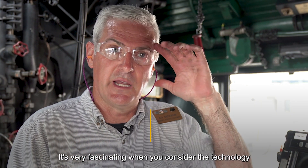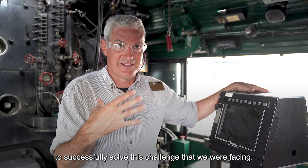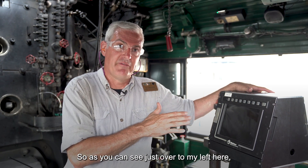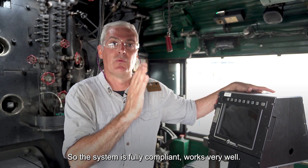It's very fascinating when you consider the technology that has been brought to bear to successfully solve this challenge that we were facing. So as you can see just over to my left here, we have a PTC monitor, so the system is fully compliant, works very well.